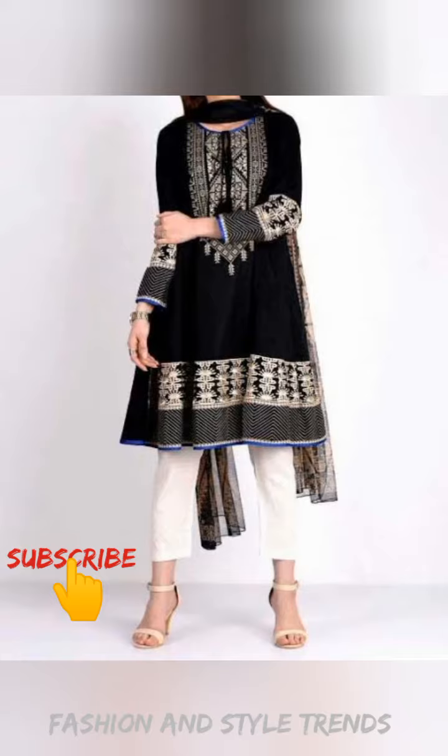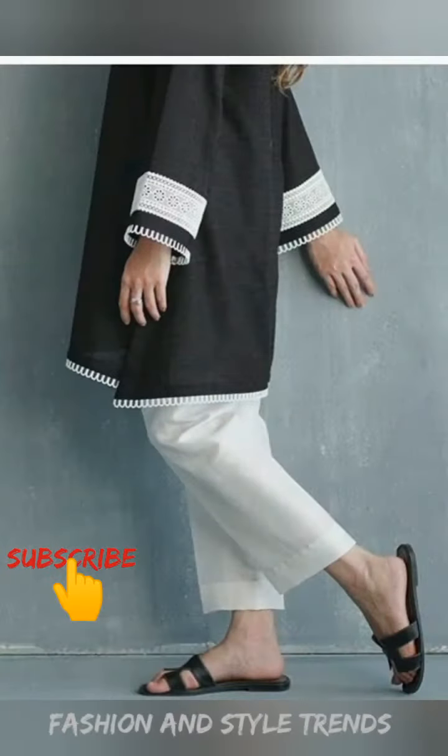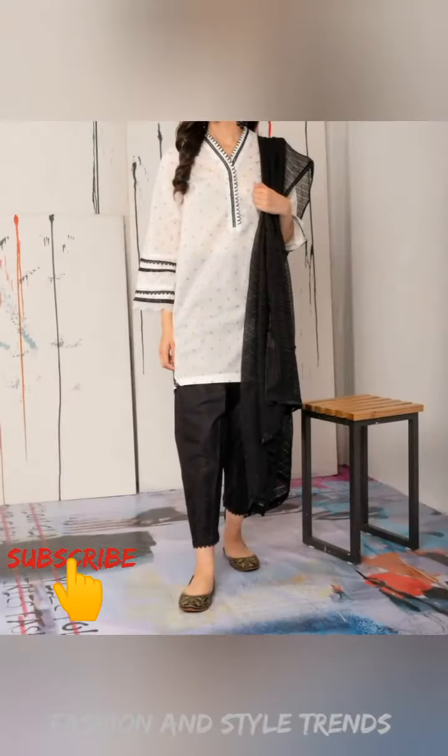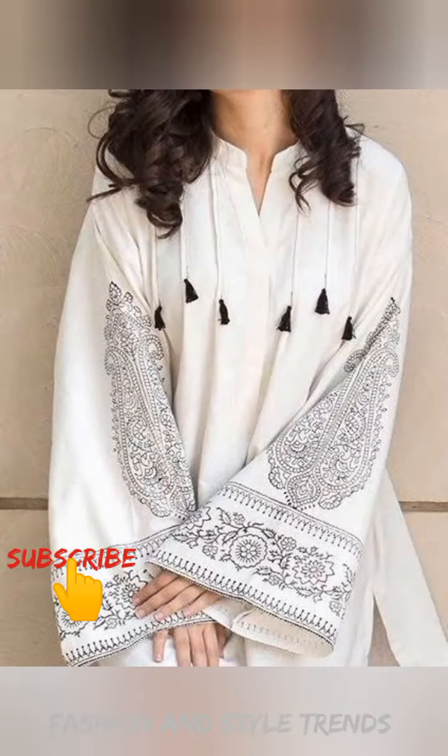Both colors are very beautiful. You can use color contrast and color combinations in different ways. You can also purchase this color and find interesting ideas. For example, this is a white shirt.